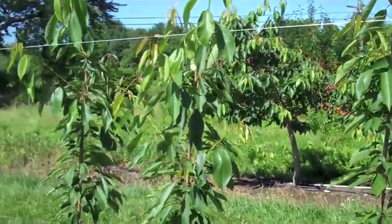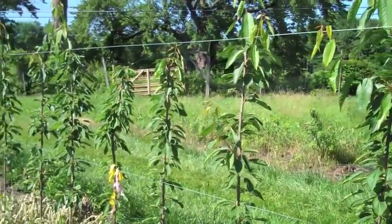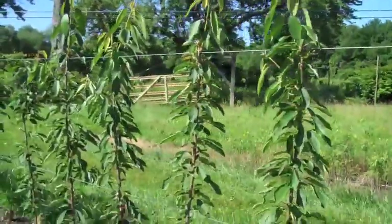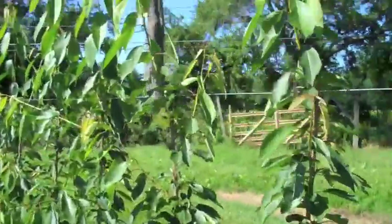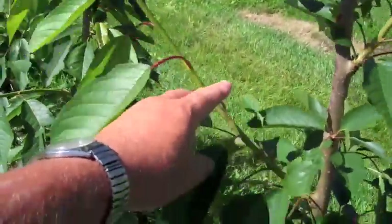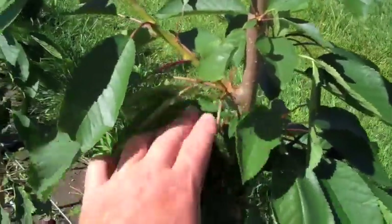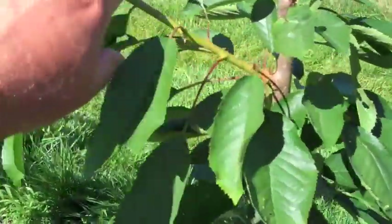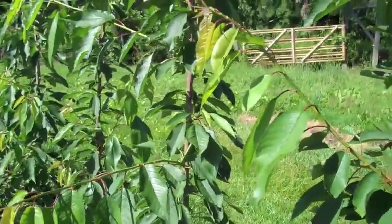Then I've got a group here of Regina on Gisela 5 that were planted this year, so the trees we just looked at were two years old. These just went in the ground this spring, showing some pretty good growth. Regina is perhaps one of the better cherries for our area, but obviously don't have any fruit on these. At some point in time, middle of the summer, I'm going to come in and cut all this season's shoot growth laterals back. Then we'll have cropping next year both along the older wood and also at the base of these one-year shoots. They've got to be trimmed back at some point during the summer — I think I'll do that with an electric hedge trimmer, just come right through here and trim them back.